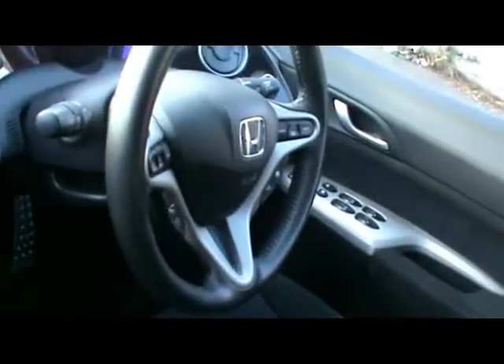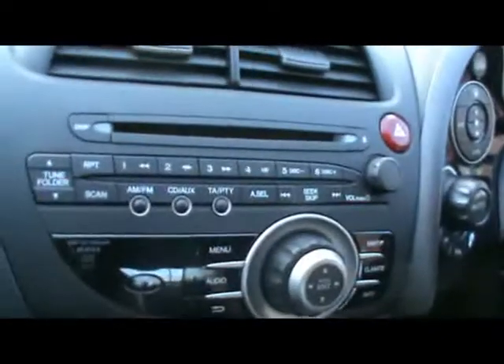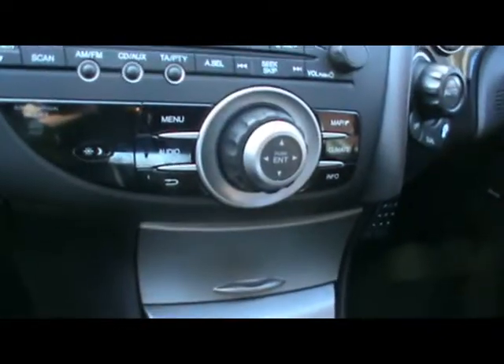Multi-function steering wheel with cruise control, full colour satellite navigation system, CD radio, and your controls and sat nav there as well. 6 speed manual gearbox.